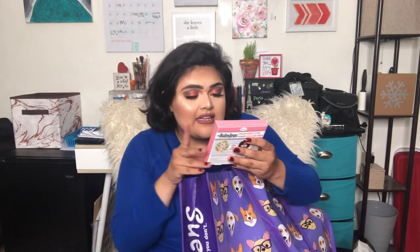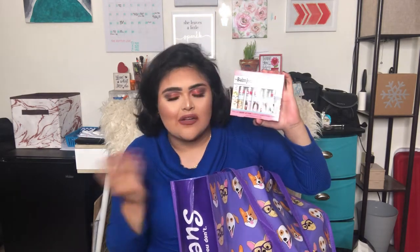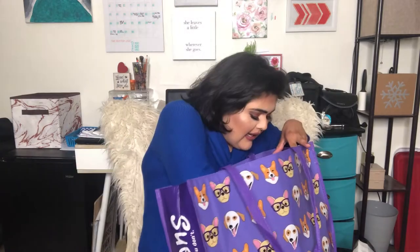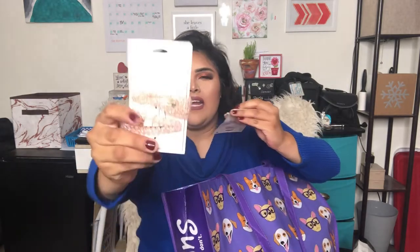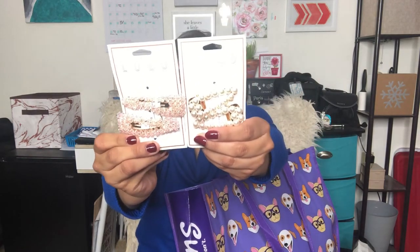Then I got this packet of lip stains from The Balm. I'm not much of a lip stain person but these were really cute and I love the packaging, so I just had to get them. I also got some hair pins — I got these cute pink rhinestone ones and some with faux pearls.